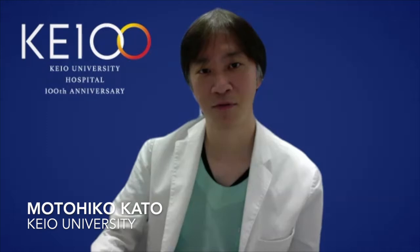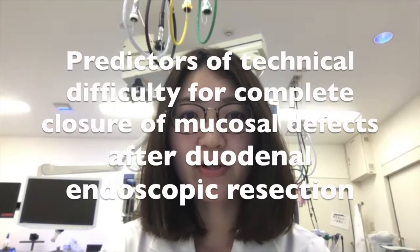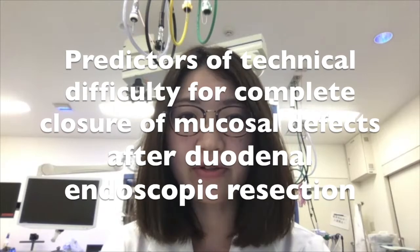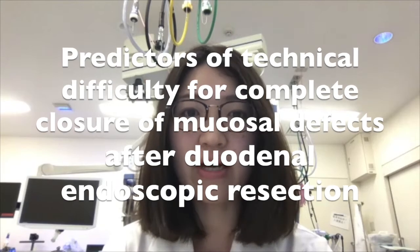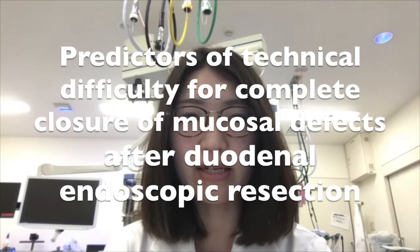Hello, I'm Mari Mizutani from Keio University. Hello, I'm Motohiko Kato from Keio University. We are very happy to introduce our recent study entitled 'Predictors of Technical Difficulty for Complete Closure of Mucosal Defects After Duodenal Endoscopic Resection.'